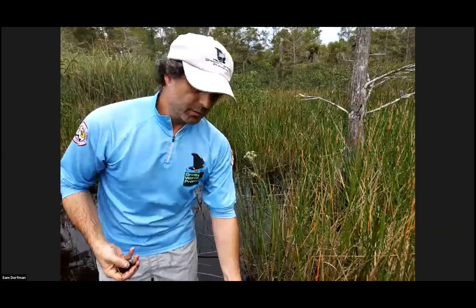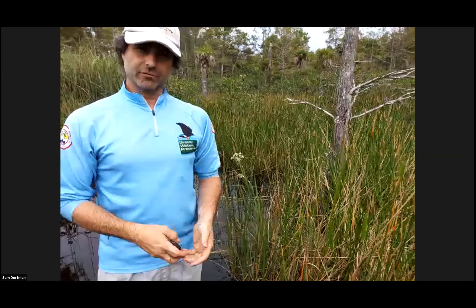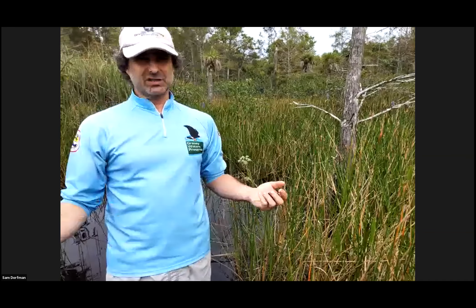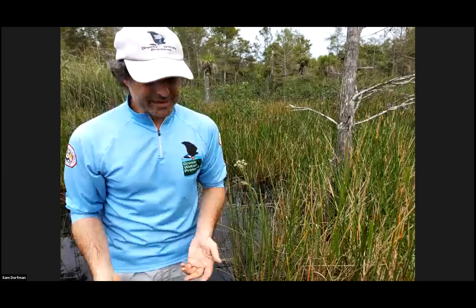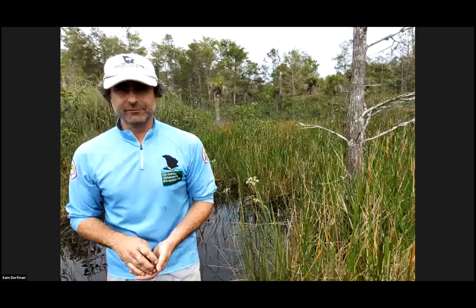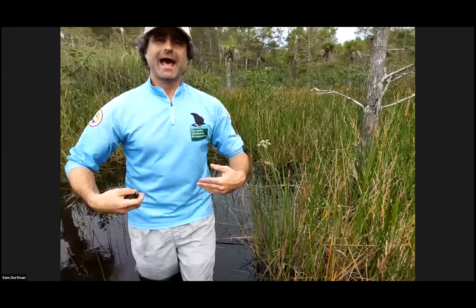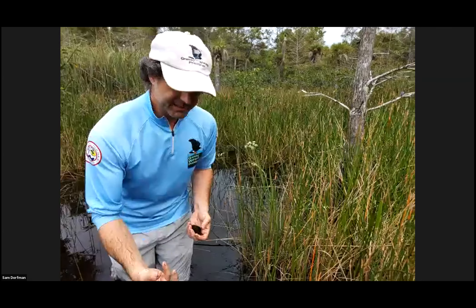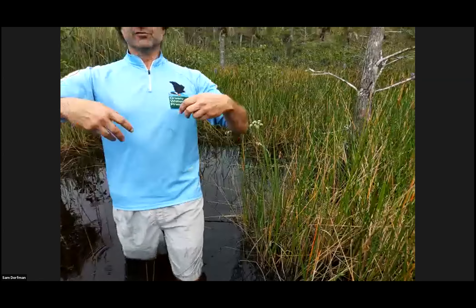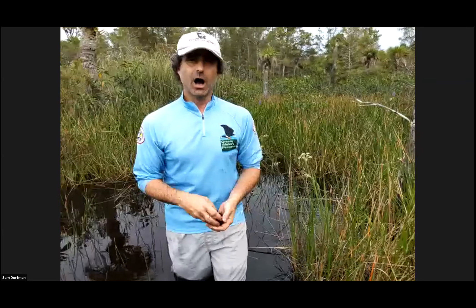In clean fresh water, the apple snail thrives, and where the apple snail thrives, the snail kite also thrives. There are only about 1,000 to 1,200 snail kites here in South Florida — those numbers oscillate every year depending on water levels. Grassy does more than just manage a water source; we're also managing it for habitat, which makes us very unique as a utility — we're not just considering the needs of people, but also the needs of wildlife and plants. So we can take a much more holistic view of it.